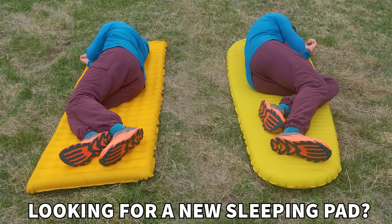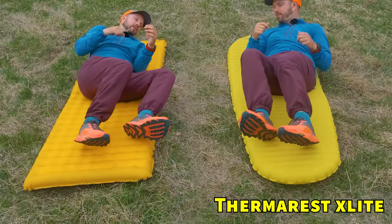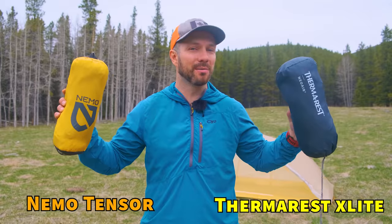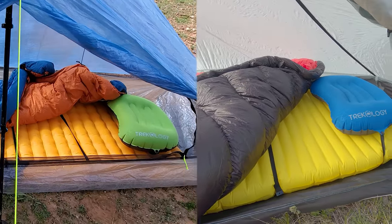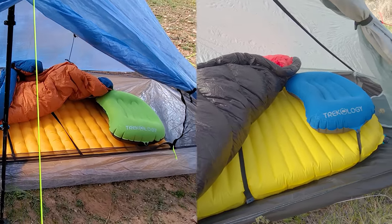Are you looking for a new sleeping pad? Hearing tons of recommendations for the Therm-Rest NeoAir XLite and the Nemo Tensor, but having trouble deciding which one to choose? I've slept on both of these sleeping pads for dozens of nights each, and I've determined which one is the best.